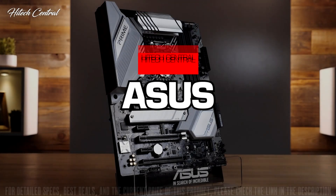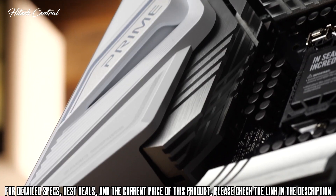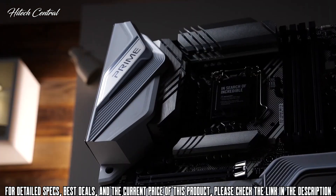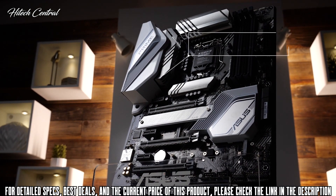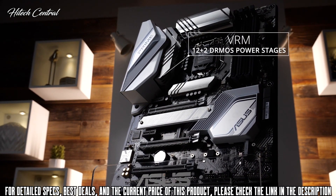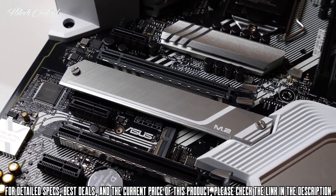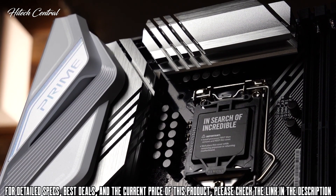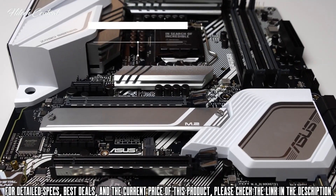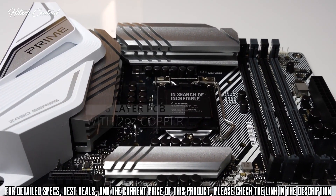The new ASUS Prime Z490-A sets a whole new standard of pristine. With an integrated white IO shield and multiple brushed aluminum heatsinks, this board is certified fresh. Under those brushed aluminum heatsinks, you'll find a 12+2 teamed PowerStage VRM design with integrated circuitry that delivers a solid, efficient, and cool-running foundation for 10th Gen Intel Core CPUs. A 6-layer PCB underpins that VRM with plenty of copper for improved passive cooling.